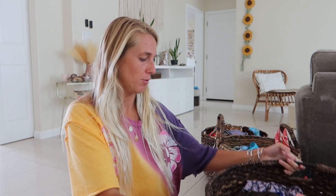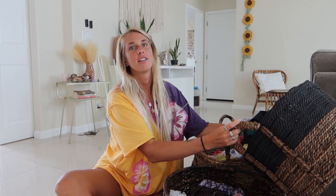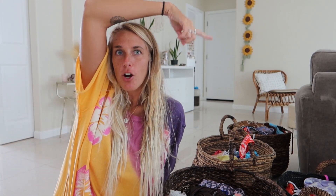Hi guys, welcome back to the channel. Today we are here in the living room because I'm gonna do a bikini declutter. Not everyone might like this video but I like watching these kind of videos — watching people go through all their stuff. So yeah, we're gonna go through all my bikinis. I have literally so many. Make sure you guys subscribe if you haven't already and let's start.